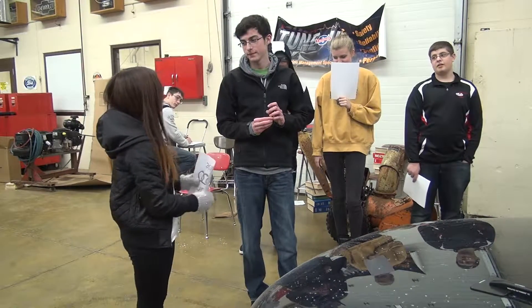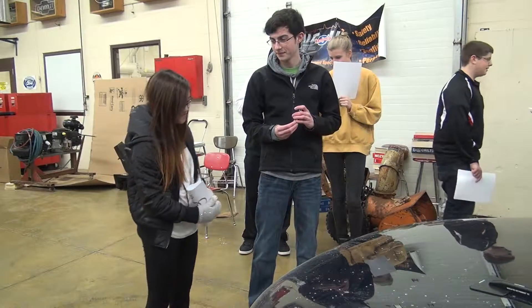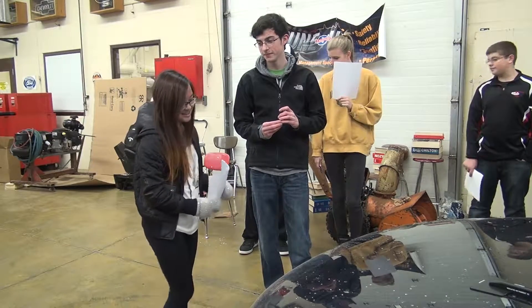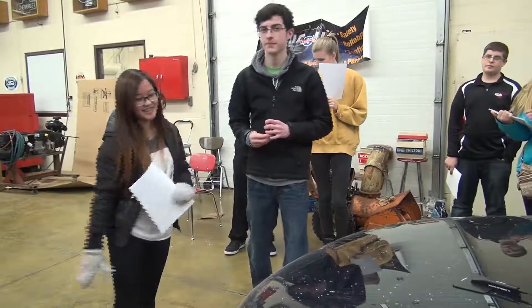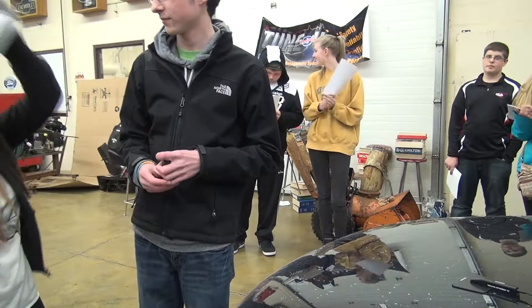What about $6,000? I don't think we can go that low. $6,500 doable? It's a little pricey for me. I guess... all right. Pleasure doing this, thank you so much.